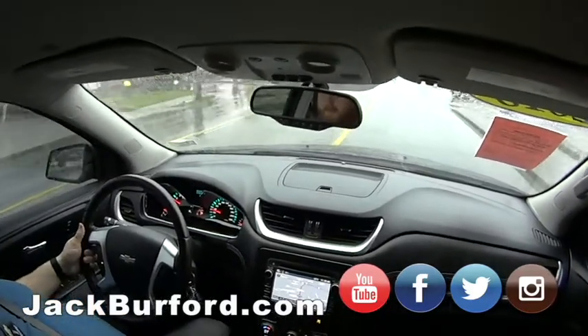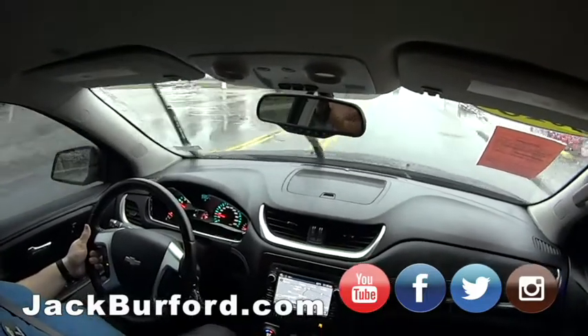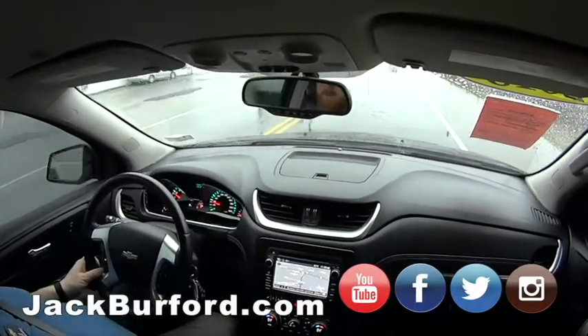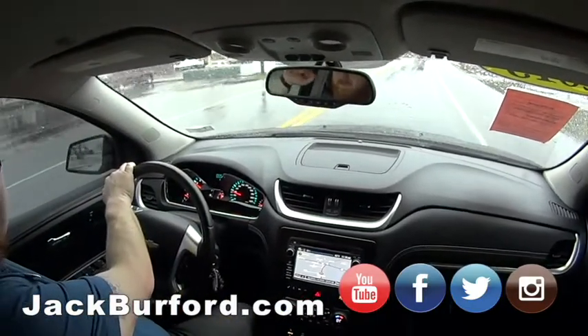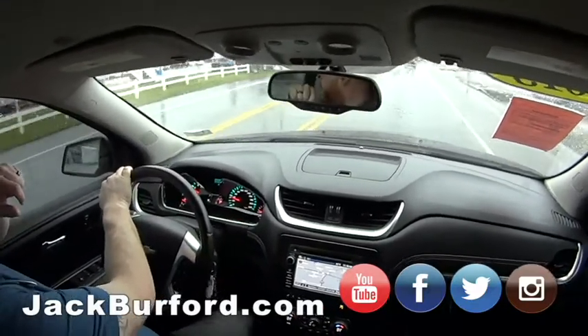What does everybody need to do? Come in and get one of the free test drives. 819 Eastern Bypass, right across from Walmart and Lowe's. Check us out at jackbirdford.com — all the social media, Facebook, Twitter, Instagram. And if you want to do a test drive, I'll come bring it to you — especially on a rainy day, or if you're serious about buying, I'll come pick you up.